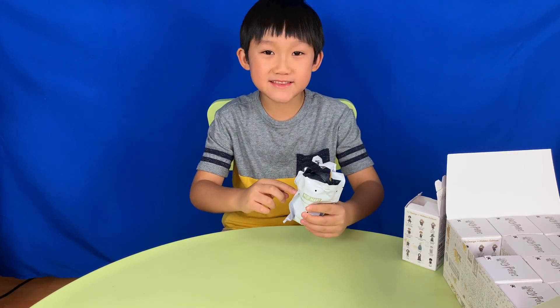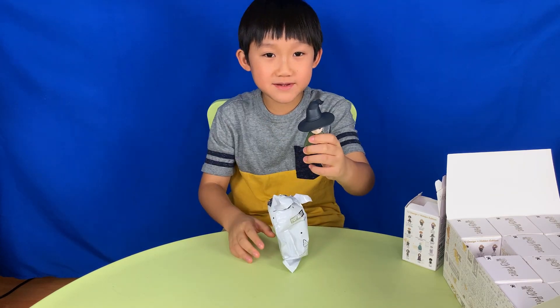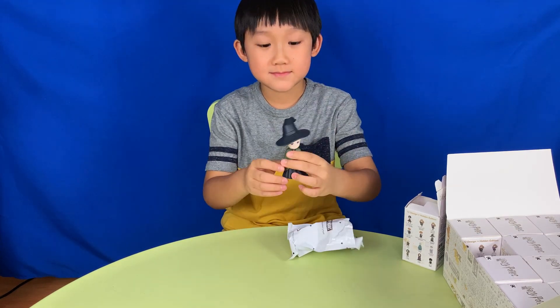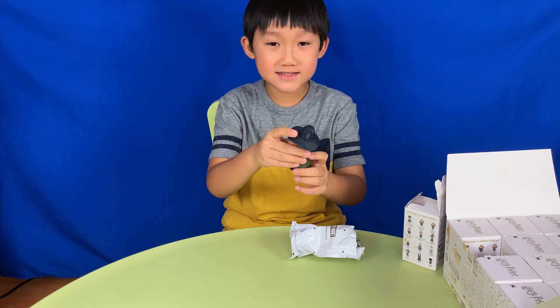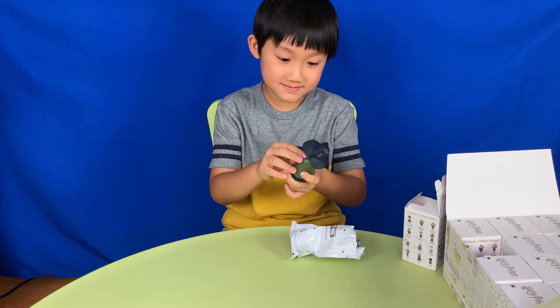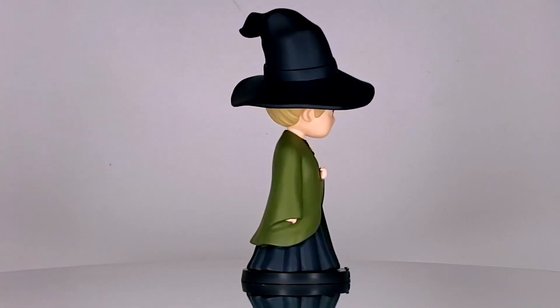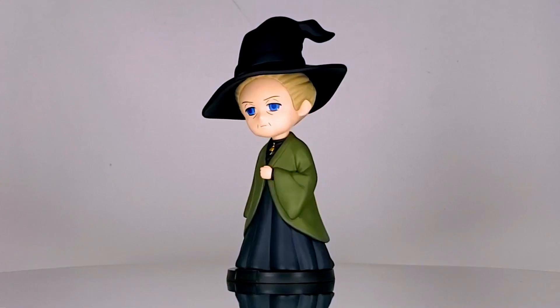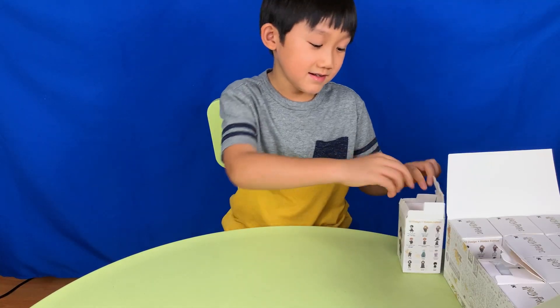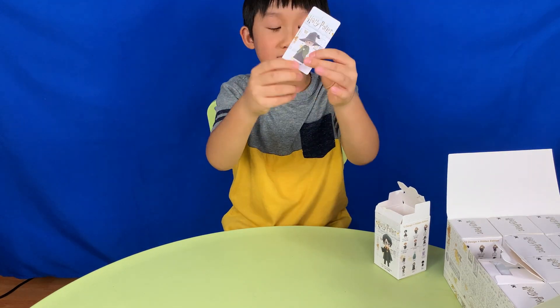Let's see who's inside this bag. It's Professor McGonagall. Look at her hat — it's pretty crooked. She looks quite serious too. 'Don't tell me what I can't do, Potter.' She also has a card. Professor McGonagall.